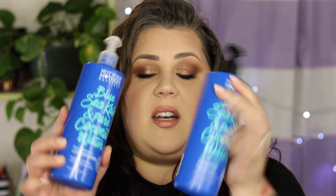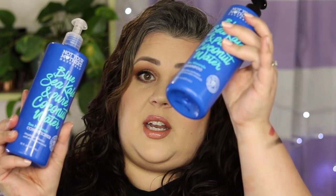I switched from a coconut oil based shampoo and conditioner to these guys right here — this is the Not Your Mother's Naturals Blue Sea Kale and Pure Coconut Water Sea Minerals conditioner and shampoo. I really liked the 100% coconut daily ritual shade moisture product, it smells so good and felt nice on my hair, but after a while it did start to build up and it really weighed down my curls.